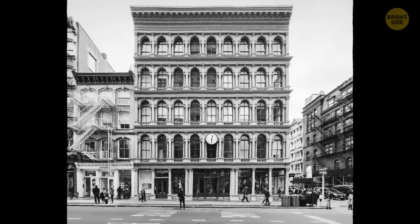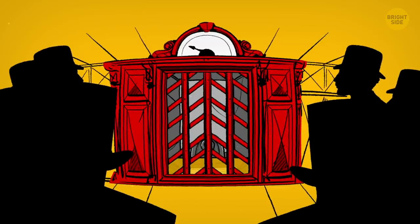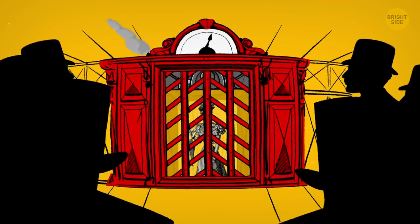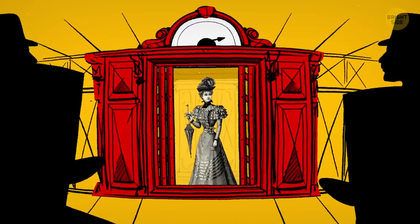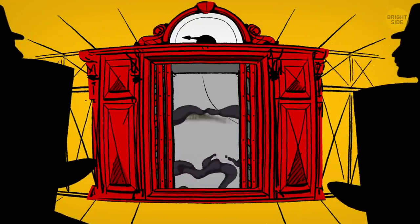The first public passenger elevator was installed in 1857 in a department store in New York City. It was manufactured by the Otis Brothers and was steam-powered. Even though it was super slow compared to today's machines, it seemed like a real miracle to the public back then. Otis managed to calm people's fears, as many were afraid it would freefall when going down.